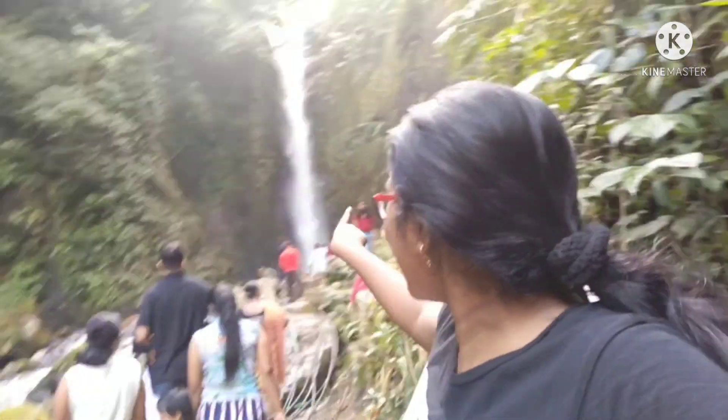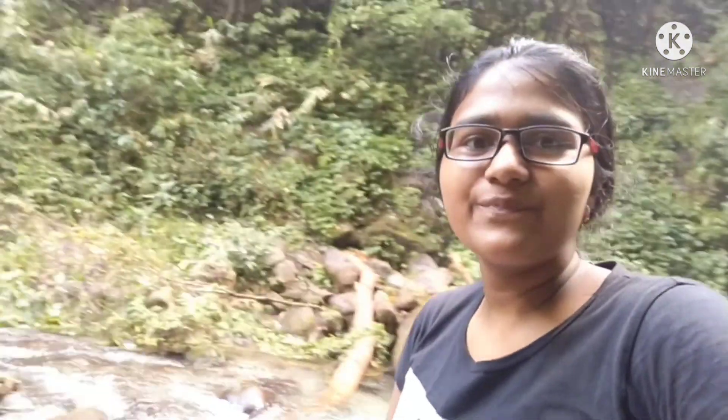Guys, now we have reached Buddha Falls of Rolep. You can see the falls — really nice. I am showing you the background now.